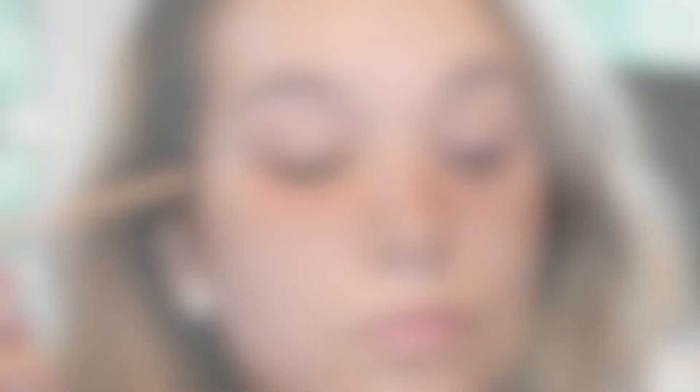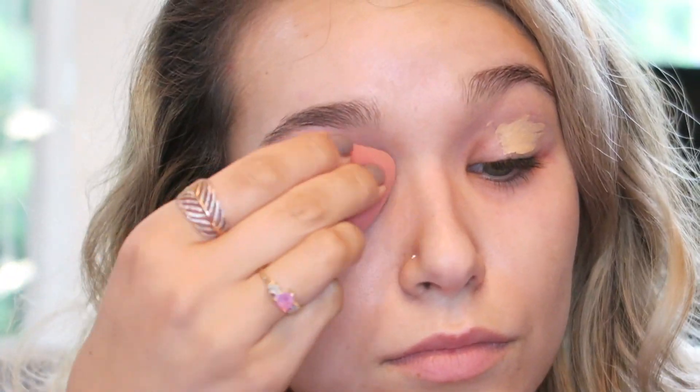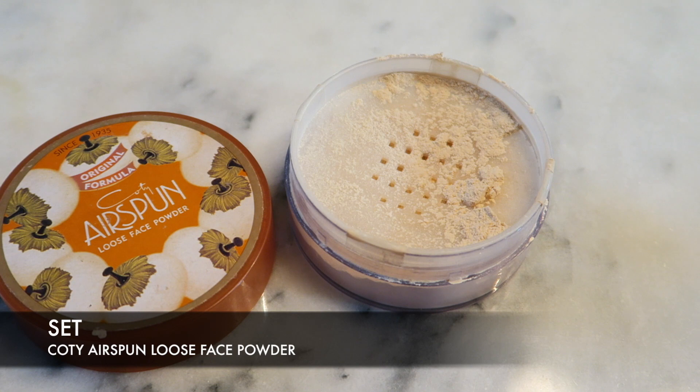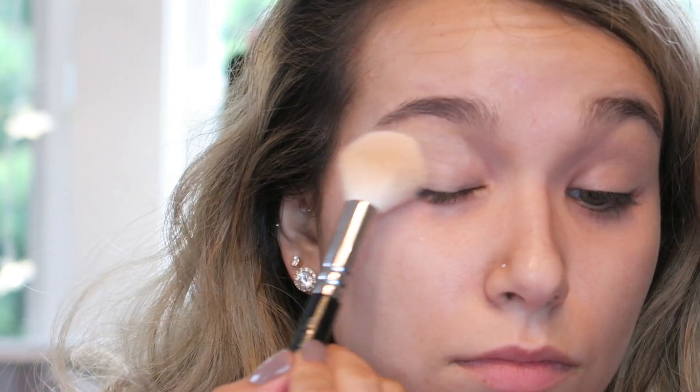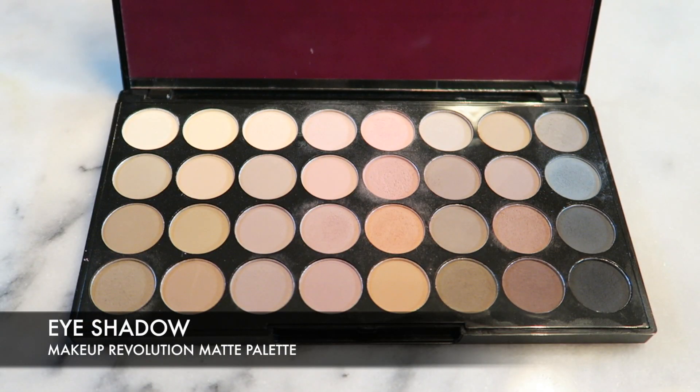Since I'm working with glitter today, I'm going to start with the eyes and prime them first using my Maybelline Fit Me concealer, then use a damp beauty blender to blend that out and press it into the skin. To set that, I'm using my Coty Airspun loose face powder — it has a little bit of a tint to it but it's pretty translucent, and this will just lock in that concealer.